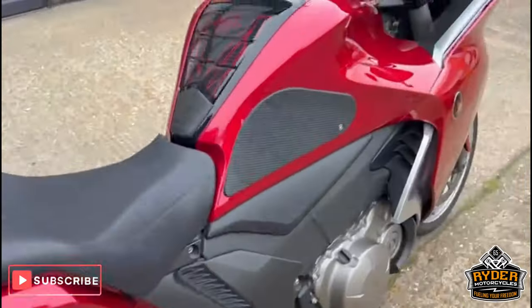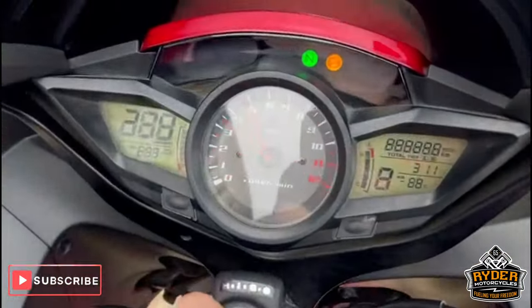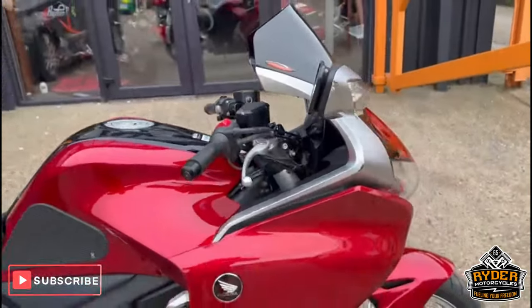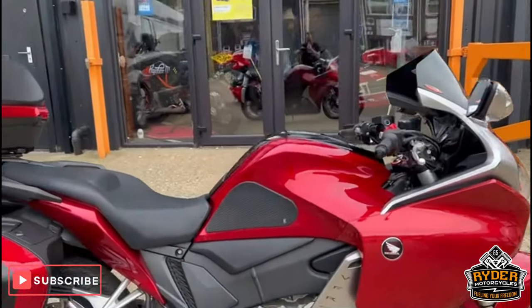It's a 2015 plate, it has 19,180 miles. This is the first walk-around video, just to show you the bike — it's yet to have a full valet.